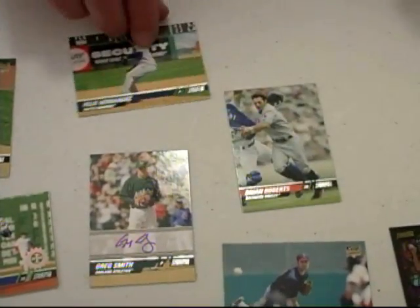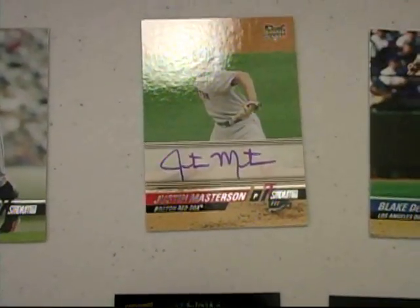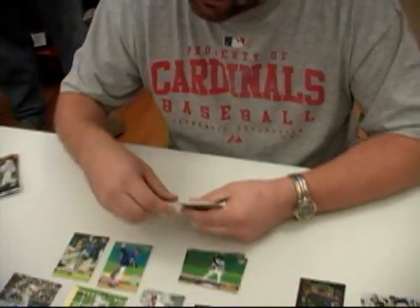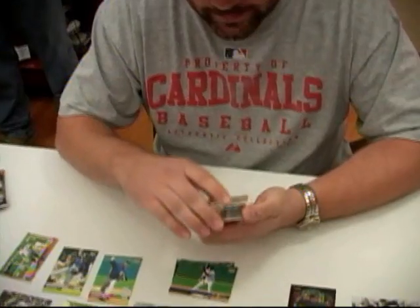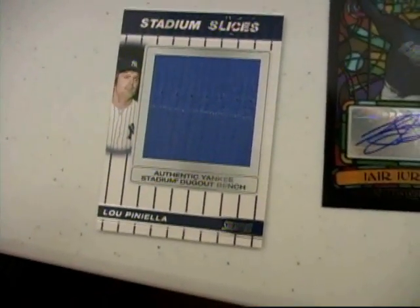Felix Hernandez for the Seattle Mariners, Brian Roberts for the Baltimore Orioles. Justin Masterson for the Boston Red Sox — on-card auto, very nice. Blake DeWitt for the Dodgers, and Ichiro from the Mariners. I have A-Rod base, Garrett Mock rookie card, Nick Evans for the Mets autograph on card. Then I have a Lou Piniella — the stadium dugout bench to 89. Sweet Lou! That's where Lou ruled the park, for the Yankees. And a Carlos Lee to 999.